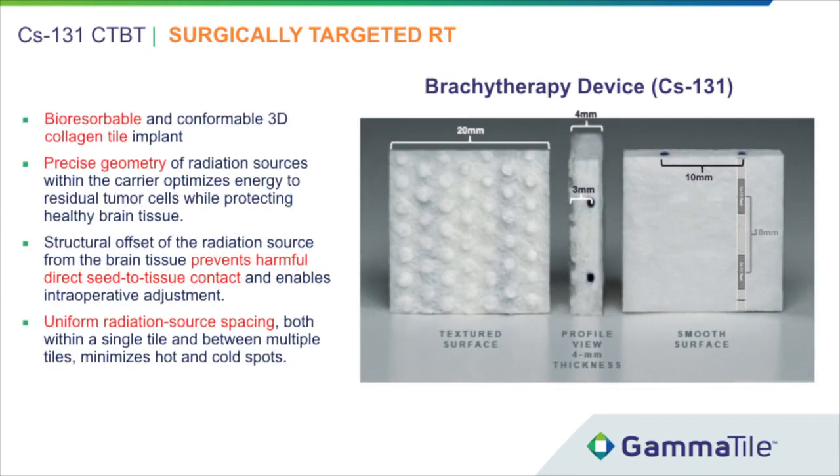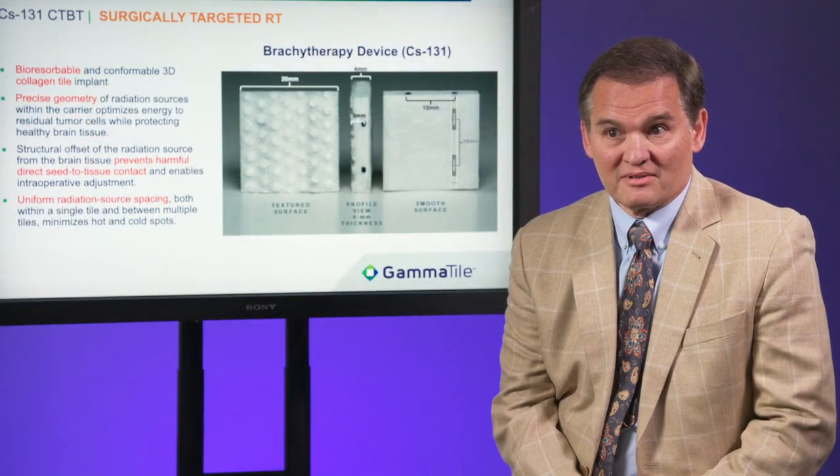The treatment was completed with a cesium-131 brachytherapy device that was a bioresorbable collagen tile with precise geometry. The dimensions of the tiles are shown in this image. They are 20 millimeters wide and have four seeds spaced a centimeter apart. The spacing prevents harmful direct seed-to-tissue contact with the brain and there is uniform radiation source spacing whether one tile or multiple tiles are used.